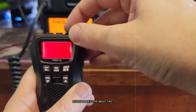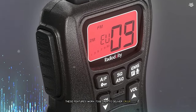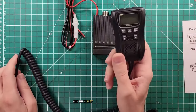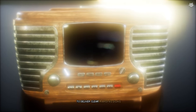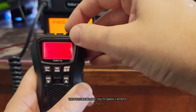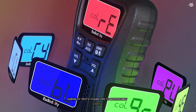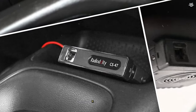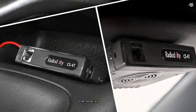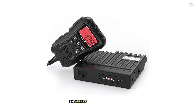One of the things that really impressed me about this radio is its built-in automatic noise limiter (ANL) and automatic squelch control. These features work together to deliver crisp, clear audio even in areas with high interference. I tested this out in urban areas with lots of electrical noise, and the CS47 performed admirably, cutting through the static to deliver clear transmissions. The CS47 also comes with a convenient instant channel 9/19 switch, allowing you to quickly access emergency channel 9 or the popular highway channel 19 with just the push of a button. While the CS47 may not have all the bells and whistles of some higher-end models, its reliability, ease of use, and compact size make it an excellent choice for CB newcomers or those looking for a no-frills option.